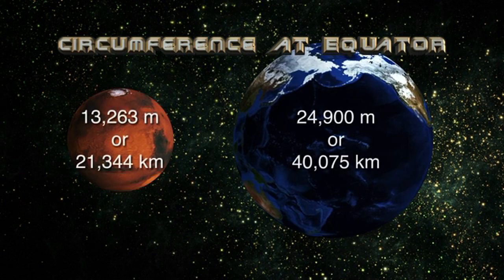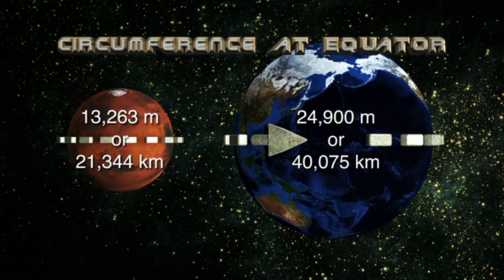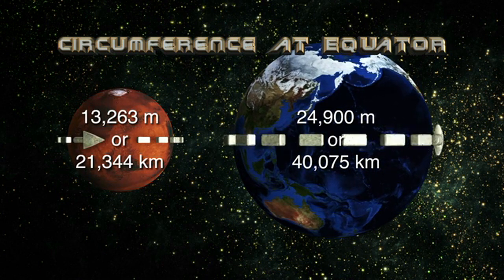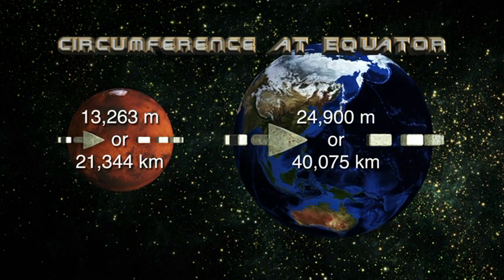The trip around the Martian equator would be about 13,263 miles or 21,344 kilometers, compared to 24,900 miles or 40,075 kilometers for the Earth.